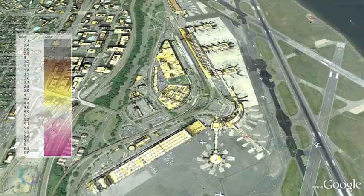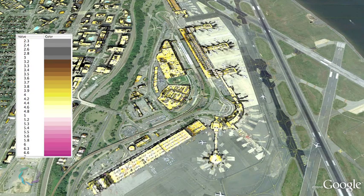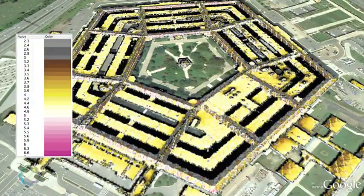Crossing the river, we see the sunlight that reaches the terminals and runways of Reagan National Airport, and the roof and grounds of the Pentagon.